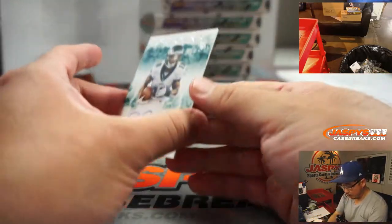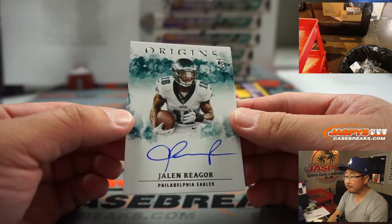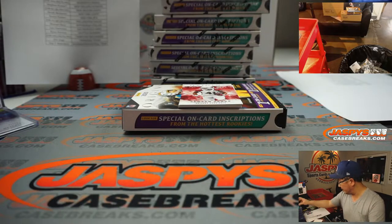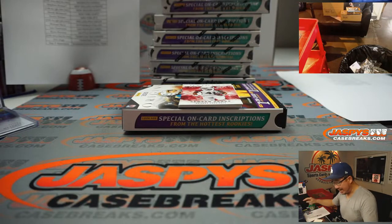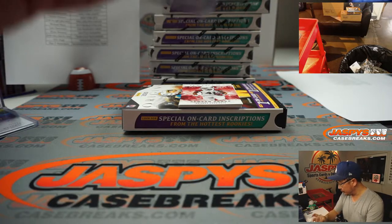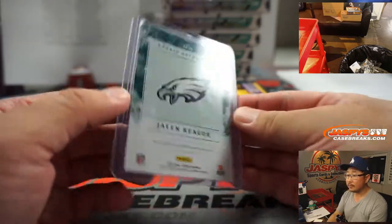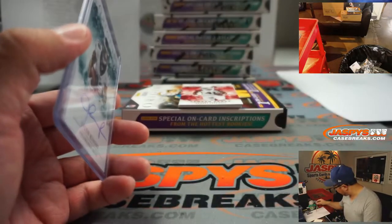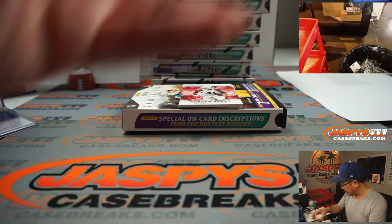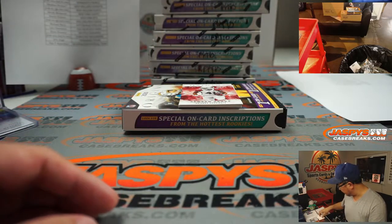We've got a Jalen Ragour rookie on-card autograph - that's a good-looking one for a number block team. Not numbered, so that's going to be part of the non-numbered group. That'll be for this list right here - KC, Green Bay, Philadelphia, and so on - all as one lot. I'll set that next to me so I don't forget.